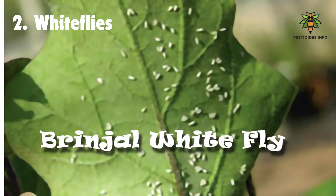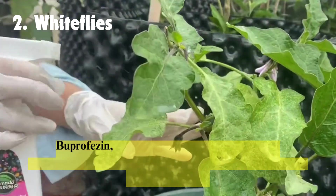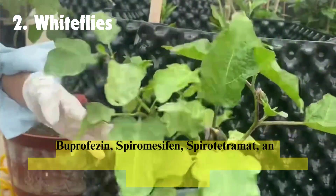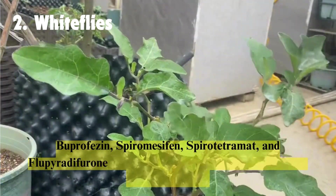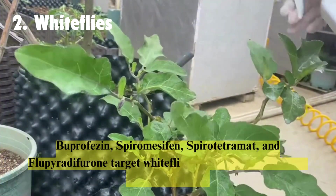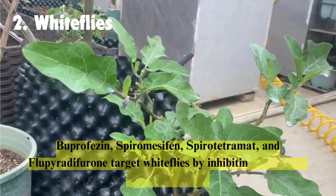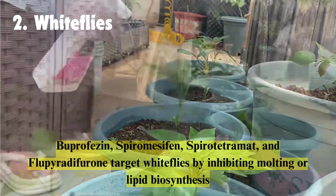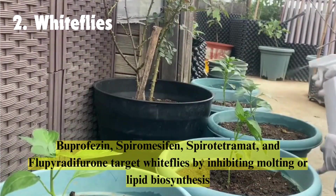Whiteflies: tiny insects with white wings, whiteflies feed on the undersides of brinjal leaves, causing yellowing and wilting. They also excrete honeydew, encouraging fungal growth. Insecticides such as buprofezin, spiromesifen, spirotetramat, and flupyradifurone target whiteflies by inhibiting molting or lipid biosynthesis.